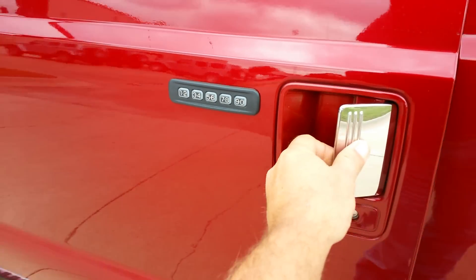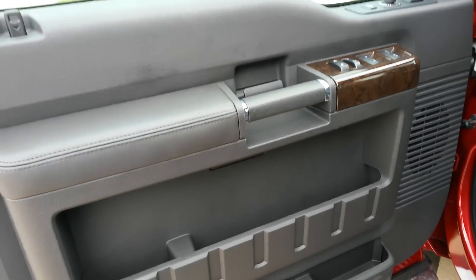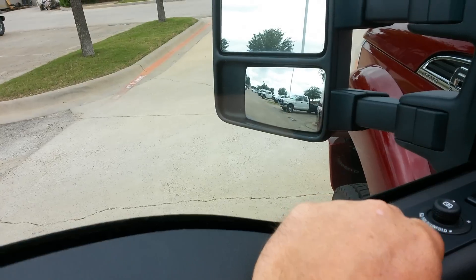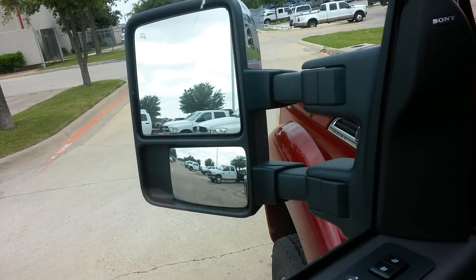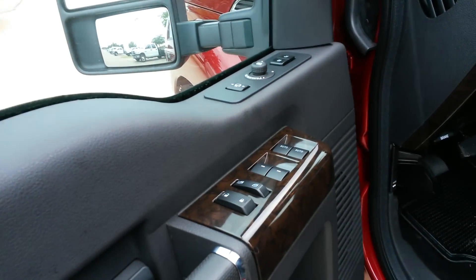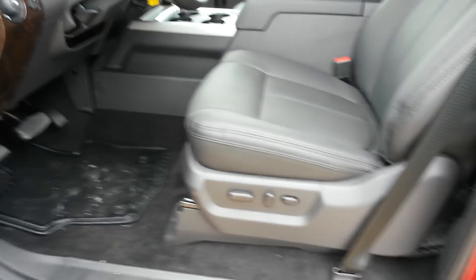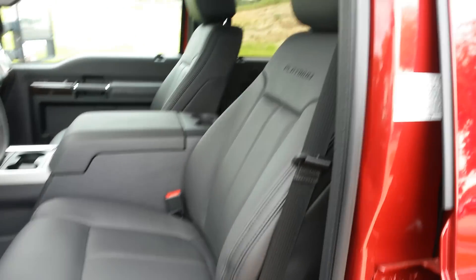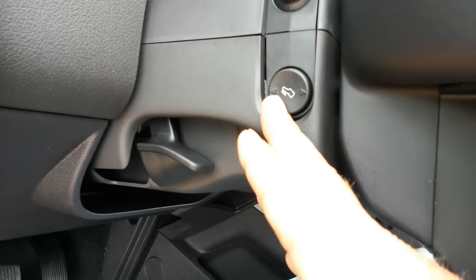Keyless door entry right here. Got your camper extended mirrors. Memory seats. Get your power adjustment pedals.